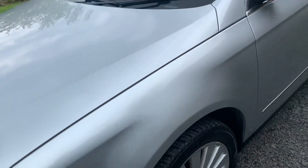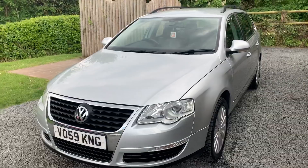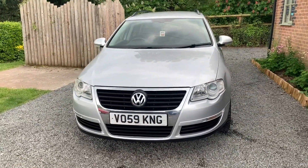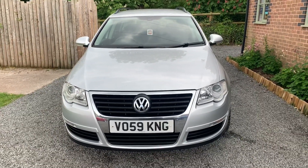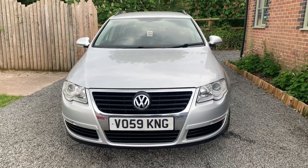If you would like to see more photographs please visit www.dunleycarsales.co.uk. We welcome part exchanges, and please take a moment to read our customer reviews on Autotrader. Thank you very much indeed for watching our short video.